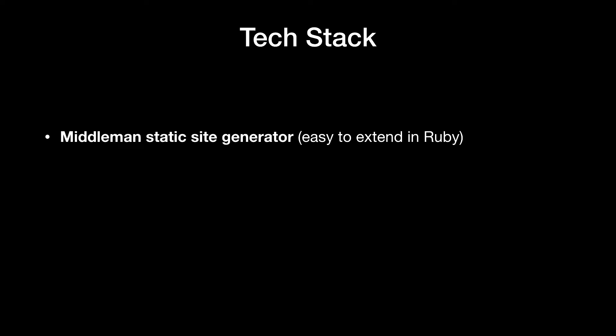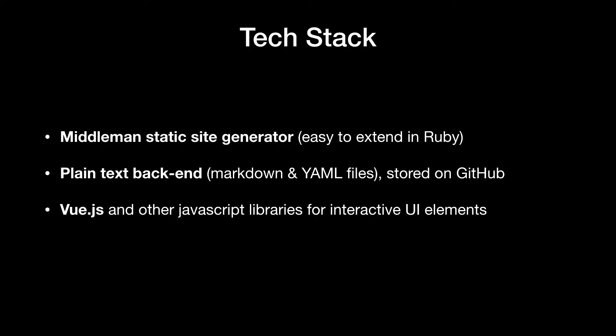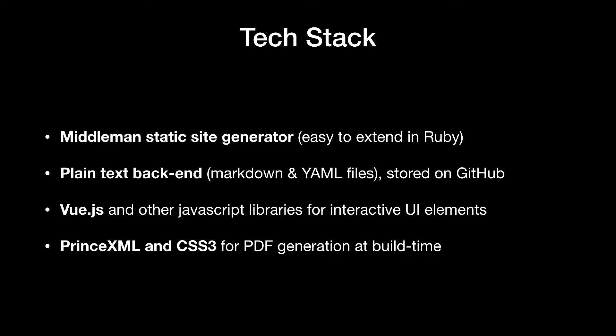Since this is a tech conference, here's a quick overview of the tech stack for these projects. We built them on top of the Middleman static site generator — Thomas Reynolds was here speaking earlier, and this was a great tool. There was a plain text backend, so all of the source content was in simple text files — Markdown and YAML primarily — and lived in GitHub. We used Vue.js and other JavaScript libraries for interactive UI elements on the front end. And then we used Prince XML and CSS3 for PDF generation at build time.